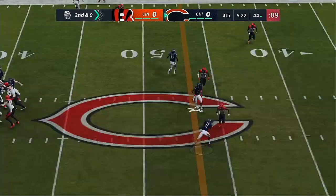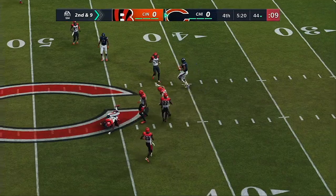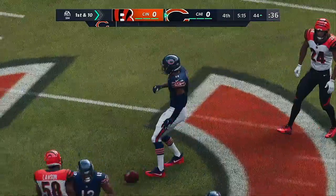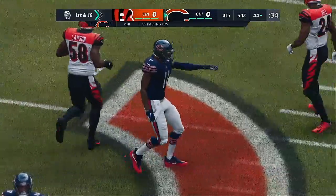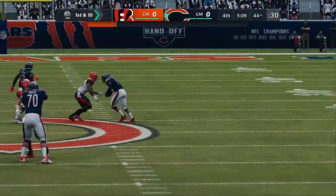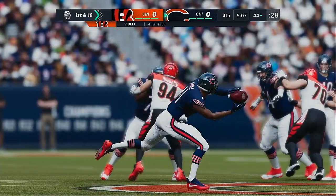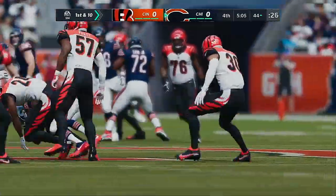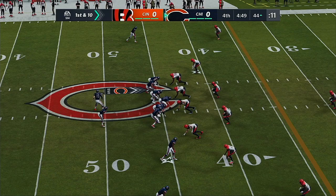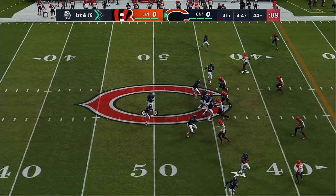On second and nine, Trubisky — and this will be caught by Mooney. And he's got another first down as the tackle is going to be made at the Bengals' 44-yard line. 12 yards there as they move the chains. This has to go down as one of the simpler routes in the playbook, but oh so effective — nice completion there, keeps the sticks moving. So they'll come up in Bengals' territory now with a first and ten at the 44-yard line.